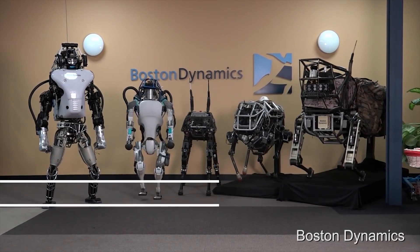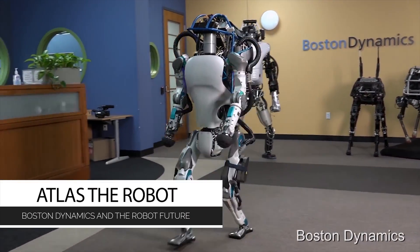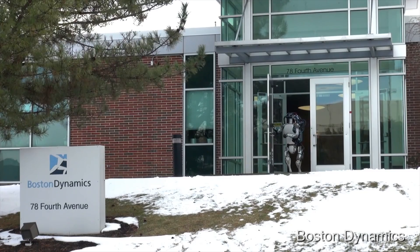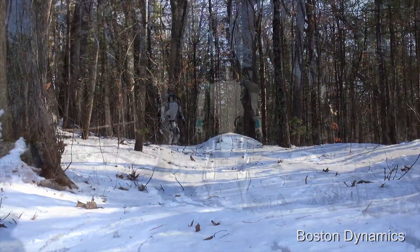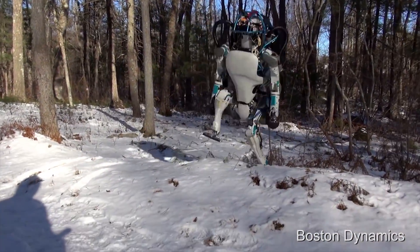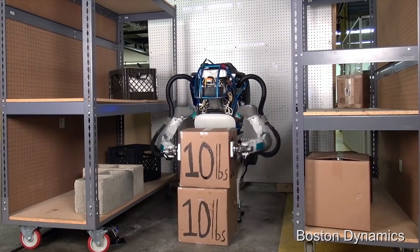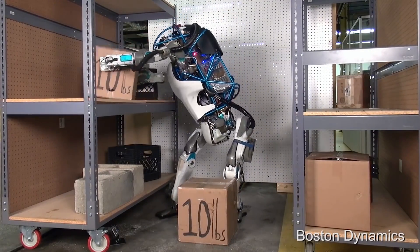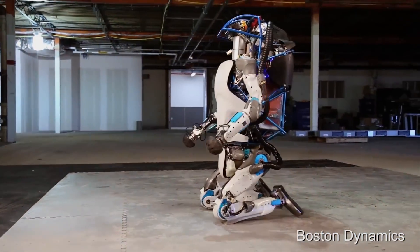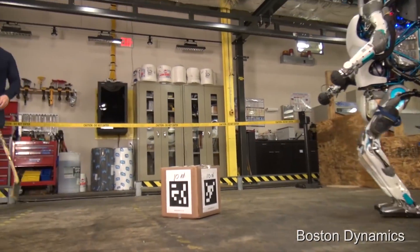Atlas is the name of the humanoid robot which has now matured enough to be tested in various conditions and under different circumstances. Boston Dynamics is doing amazing things, showing us how far technology has advanced and how impressive the balance and agility of this robot is. This robo-dude can walk over various types of terrain, do squats better than you, pick up boxes and stack them on shelves, and get back up after being pushed around or having things knocked out of its hands.